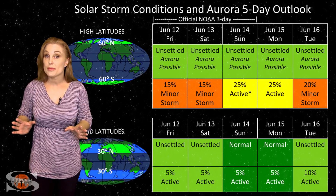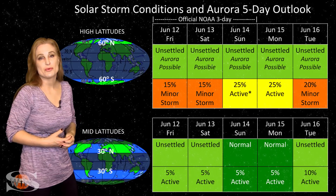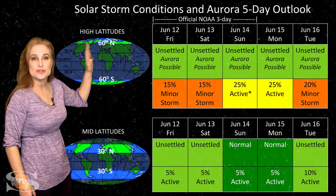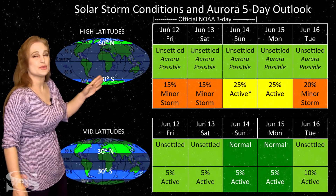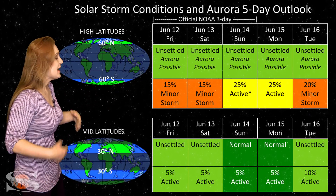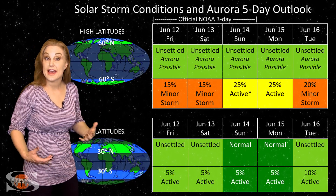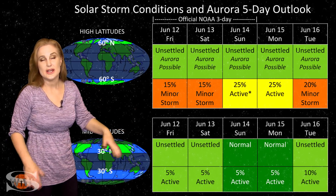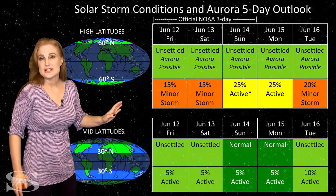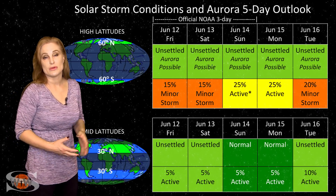Switching to your solar storm conditions and aurora possibilities over the coming week: we really aren't expecting much. We've got a couple sporadic pockets of fast solar wind, and that's pretty much how it's going to be throughout this week. At high latitudes, NOAA is expecting unsettled conditions with up to about a 20% chance of a minor storm. At mid-latitudes, the story isn't much different — expecting unsettled conditions with about a 10% chance of active conditions. Aurora photographers, there really isn't much for you to do this week. You may have to sit things out until about mid-week next week, when we'll probably get another chance for a bit more stormy conditions.